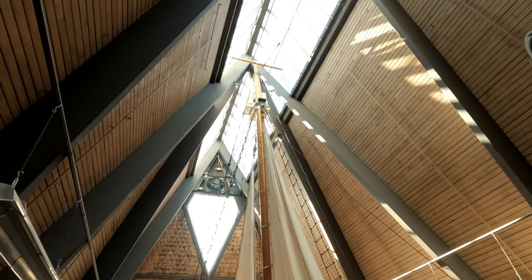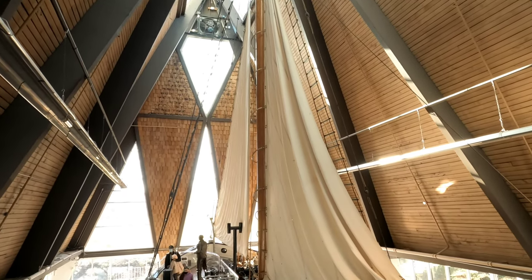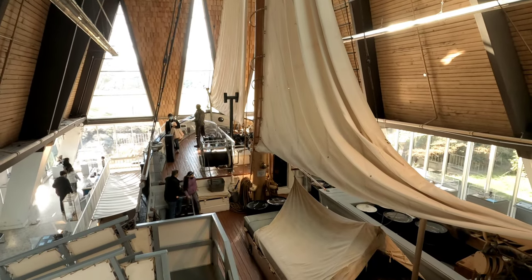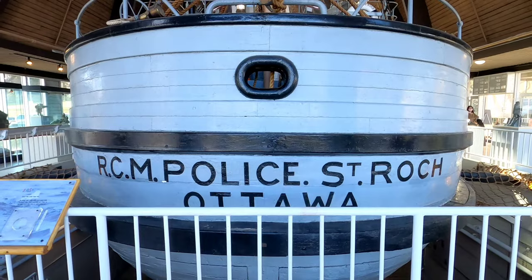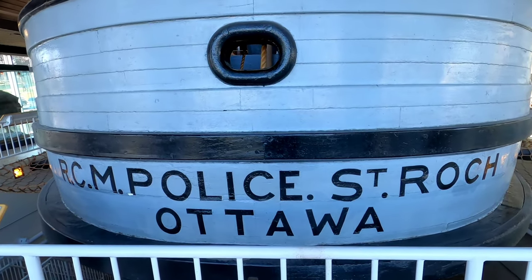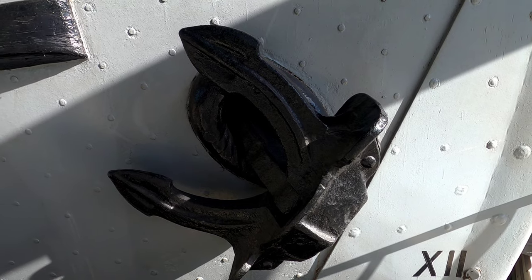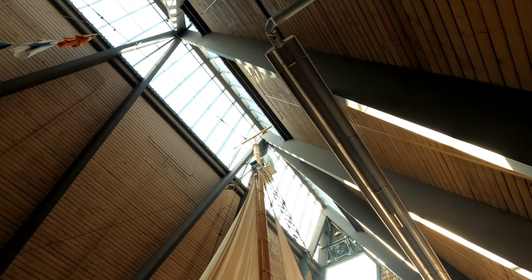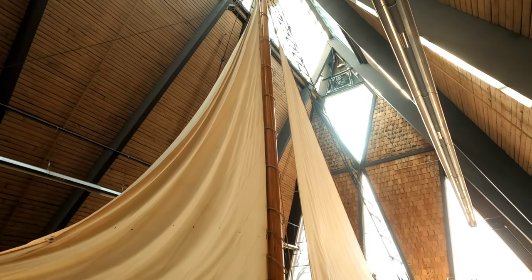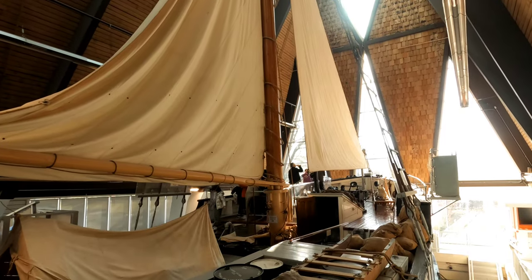Then in 1950, the vessel became the first to circumnavigate North America, traveling from Halifax, Nova Scotia, all the way to Vancouver via the Panama Canal. By 1954, the ship was decommissioned and returned to Vancouver, finding a permanent home here on public display at the Vancouver Maritime Museum. Designated a National Historic Site of Canada, the St. Roch still inspires the imagination of children and adults who wonder at its tales from the early days of Arctic exploration.